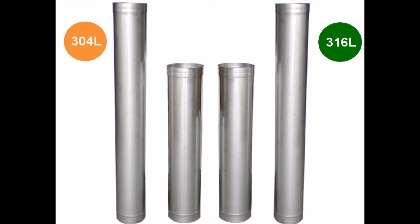There are two types or grades of rigid chimney liner available: the 304L rigid chimney liner and the 316L rigid chimney liner. The 304L rigid chimney liner should only be used with wood or wood pellets. The 316L rigid chimney liner can be used with any type of fuel — oil, gas, wood, wood pellets, and coal.